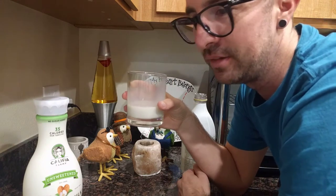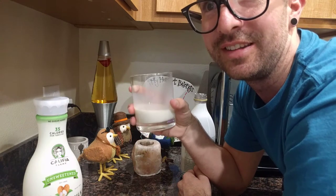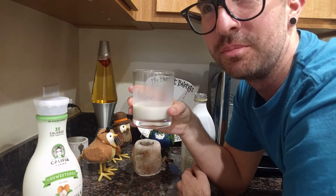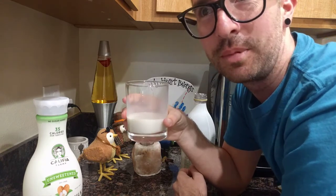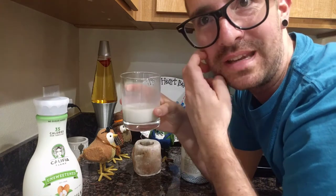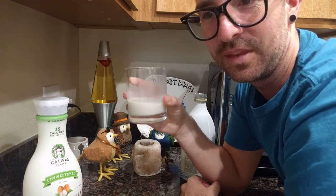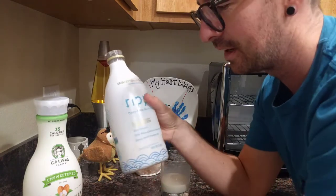It doesn't taste like almonds, but it tastes good. It doesn't taste like peas and it doesn't taste like vegetables. When I tried it, I was expecting it to taste bad — I thought it was going to taste like peas or something nasty. But it tastes like milk, and I could drink this all day and not get a stomach ache or anything.